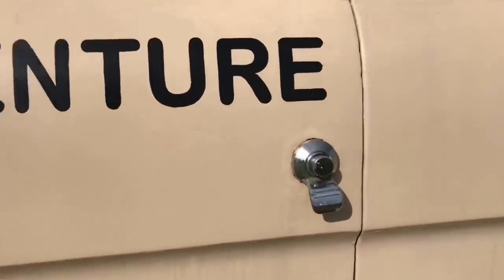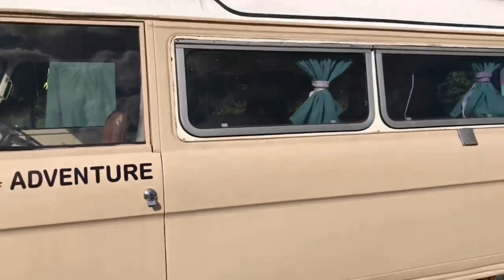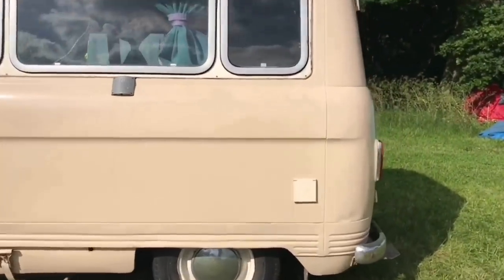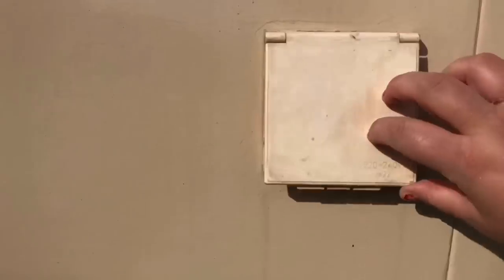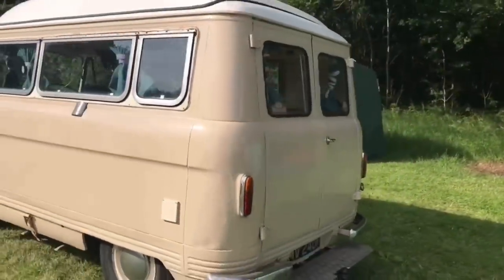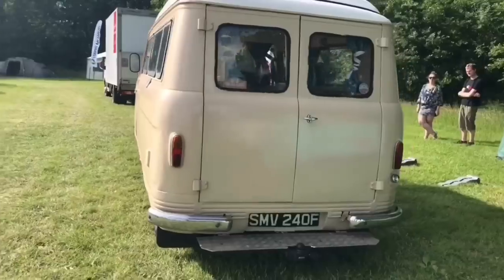'Spirit of Adventure' - if you're wondering - is the name that Henry has given the van, and I'm just blown away by how nice this is. You may have noticed that the roof looks like it's going to pop up. I'm going to show you what that looks like because it's really clever and it doesn't look too strange when it pops up, and it doesn't look too difficult to do.